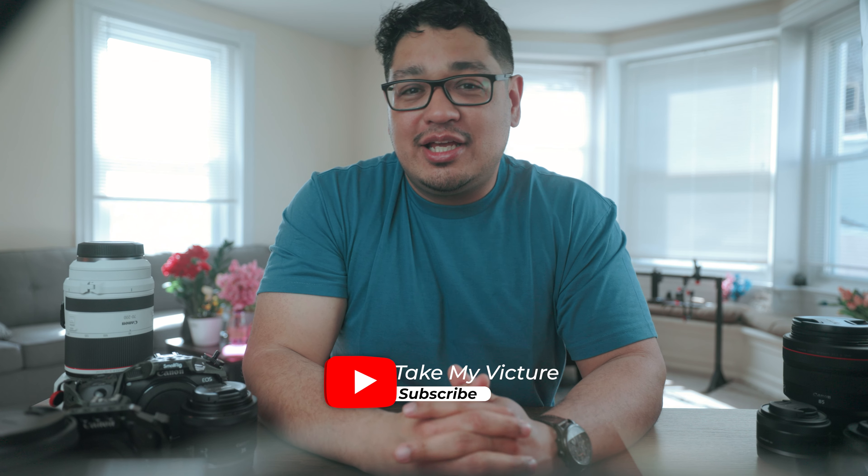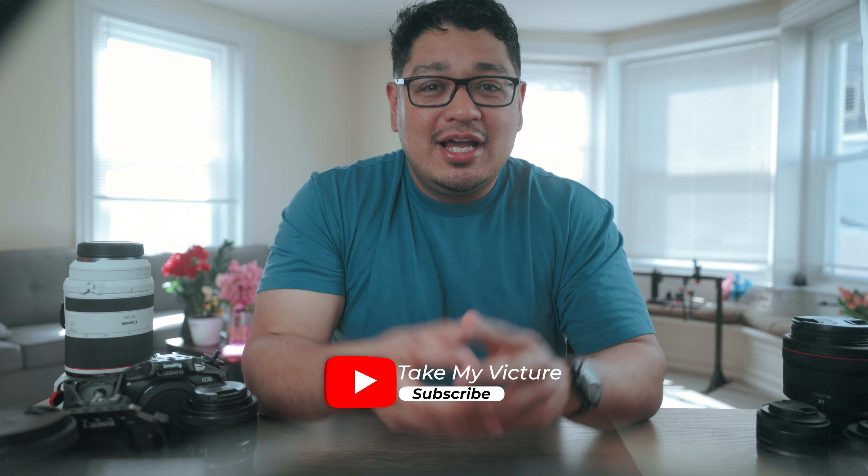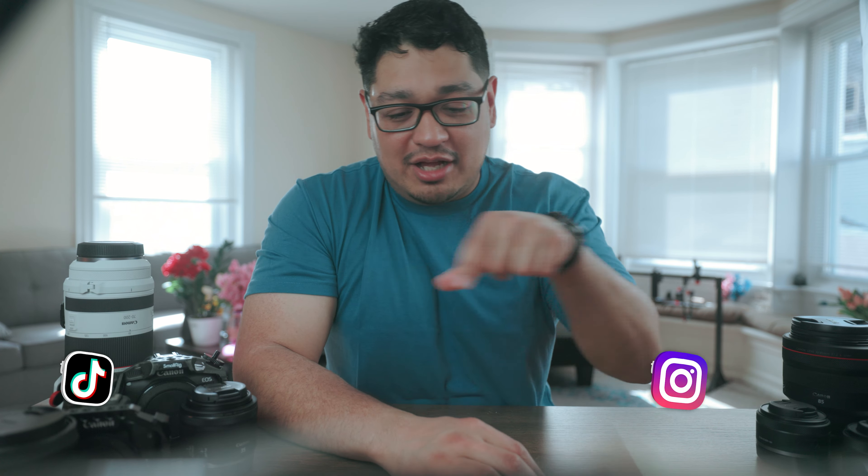If you enjoyed this video, make sure to give it a thumbs up and subscribe to my channel if you haven't already. I post weekly videos covering camera gear, camera reviews, and beginner-friendly tutorials about photography, videography, and how to get started on your creative journey. Also consider following me on all my social media platforms where I post daily videos and photography. Adios.